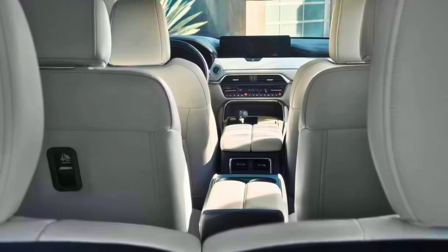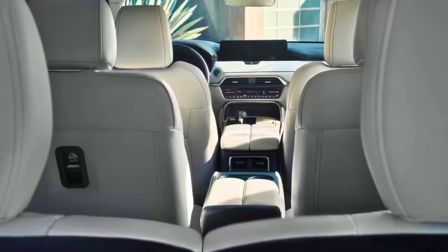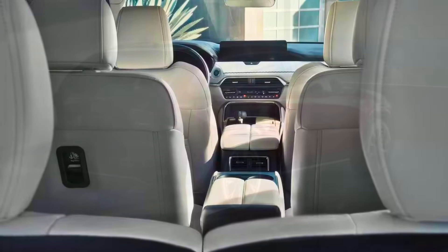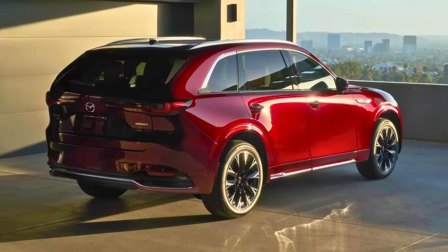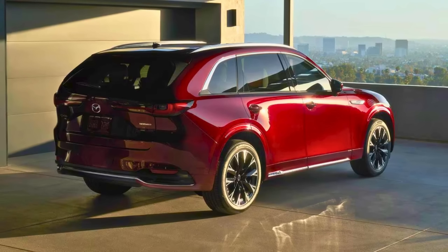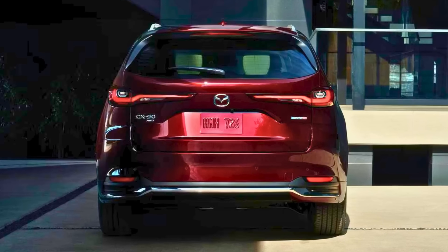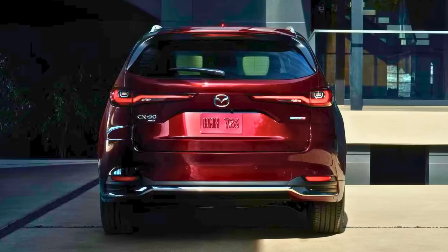Let's talk dimensions. The CX-90 is the roomy superstar of the block with over 200 inches of length, standing tall at 68 inches and spreading its wings at 77 inches. In short, the 2024 Mazda CX-90 isn't just an SUV — it's a lifestyle upgrade with a dash of pizzazz, because who said practical can't be a little bit playful.